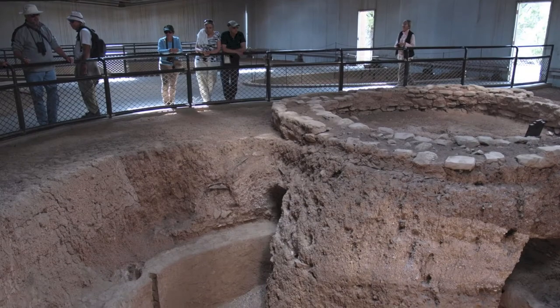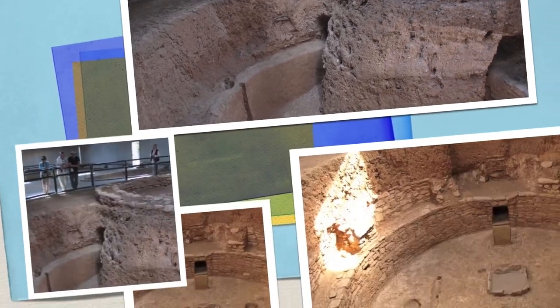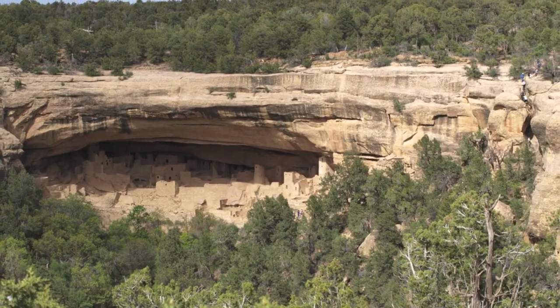We stopped to look into traditional kivas, the round subterranean rooms where ceremonies were held. Most classic kivas share a southern orientation marked by a fireplace, a vent, and a spirit entrance.